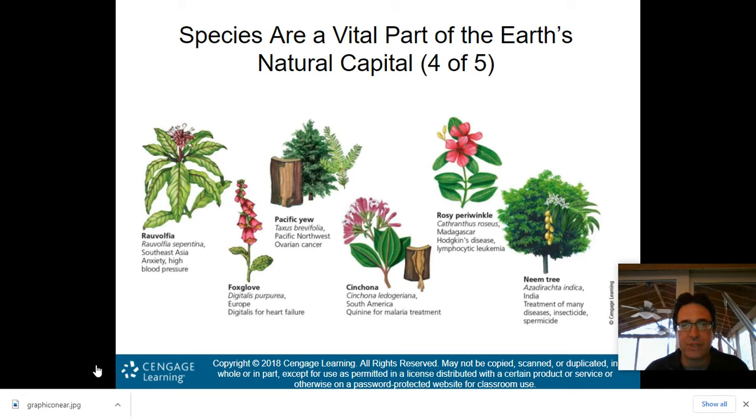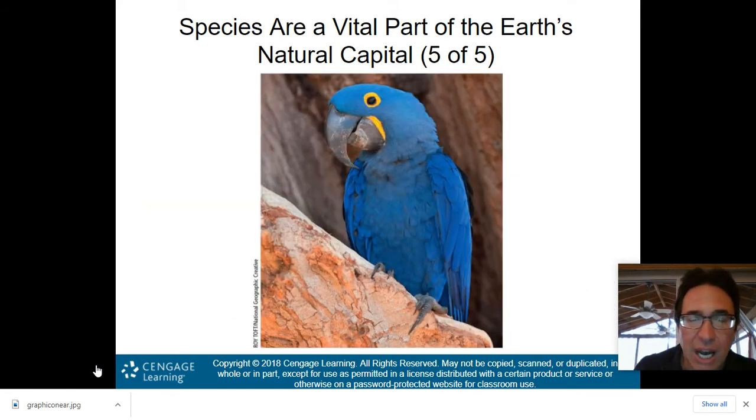Here are some plants that are vital to Earth's natural capital. The foxglove helps with heart failure. The Pacific yew is used in ovarian cancer drugs. The rosy periwinkle is used to help treat Hodgkin's disease and some types of leukemia. These plants are important — if they become extinct, we lose their natural capital. And creatures like parrots are beautiful, which is also part of Earth's natural capital as aesthetics.